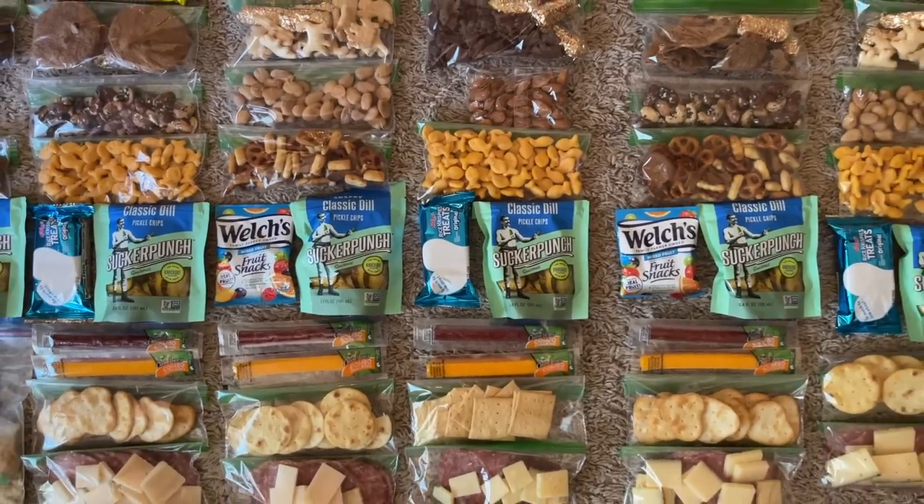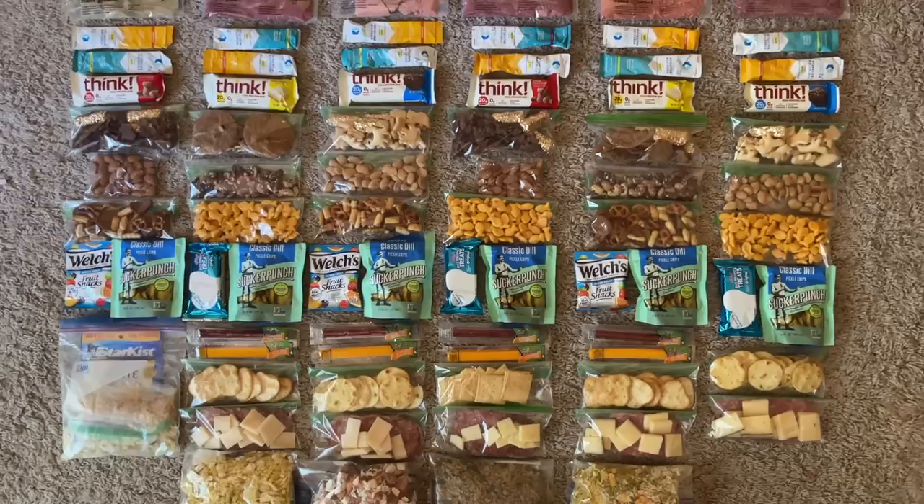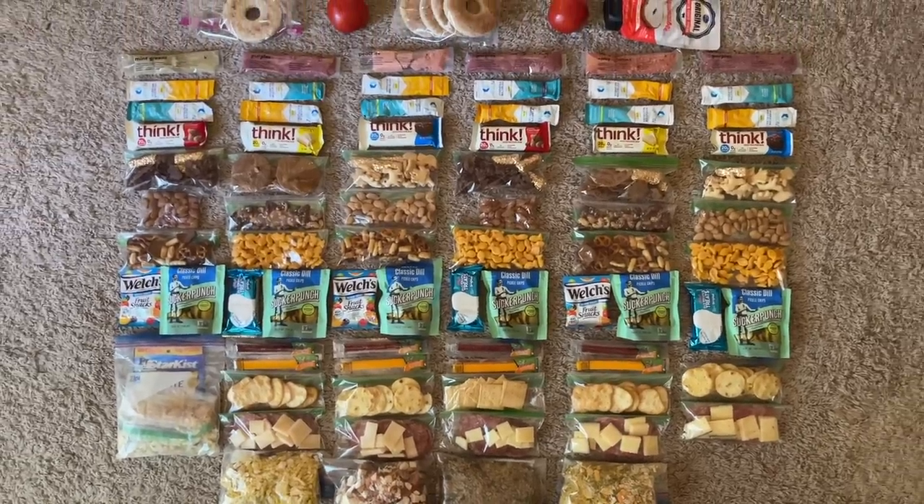One question I get asked all the time is: how do you know how much backpacking food to bring with you for a backpacking trip? Today I'm going to share with you all of the backpacking food I brought with me and ate along my recent 250-mile solo section hike along the Pacific Crest Trail in Washington this summer.